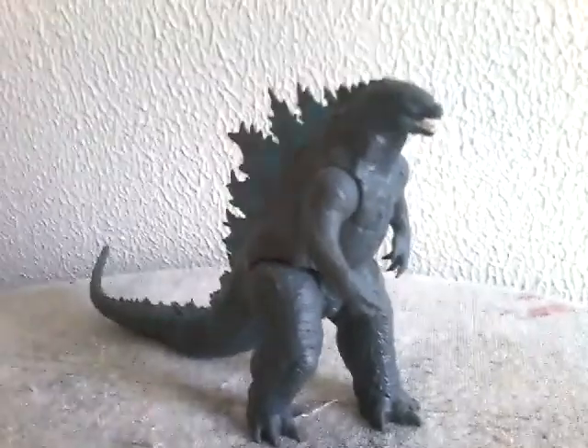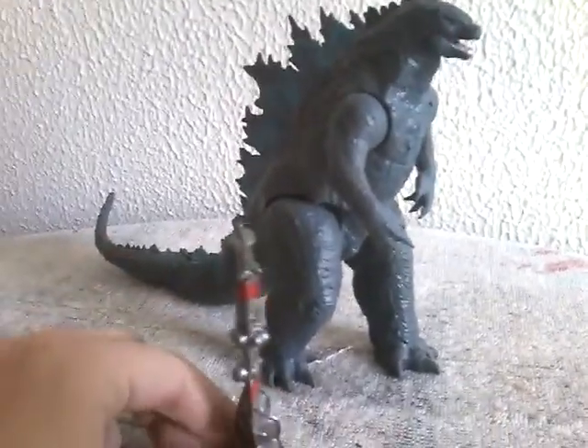Hey guys, SuperGodzilla Final Wars here, and today I'm back with another Godzilla figure review. So today we're going to be reviewing the Godzilla vs. Kong Godzilla with Radio Tower.